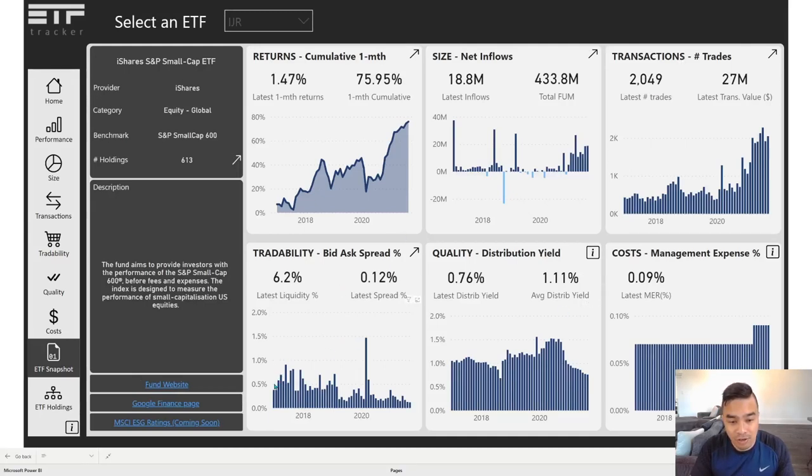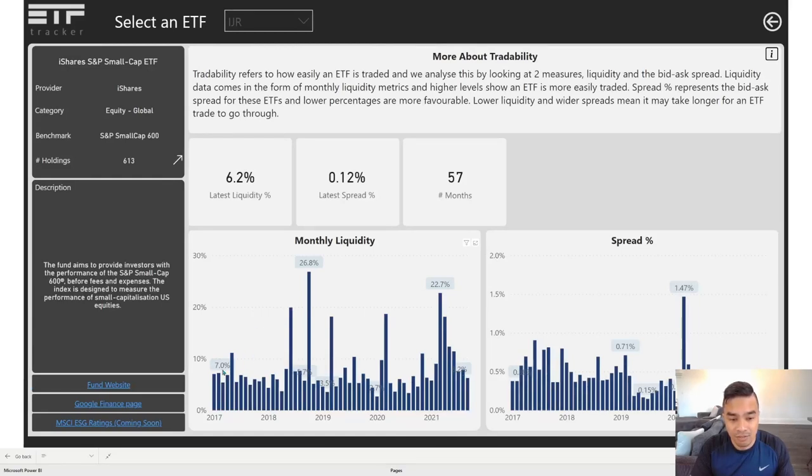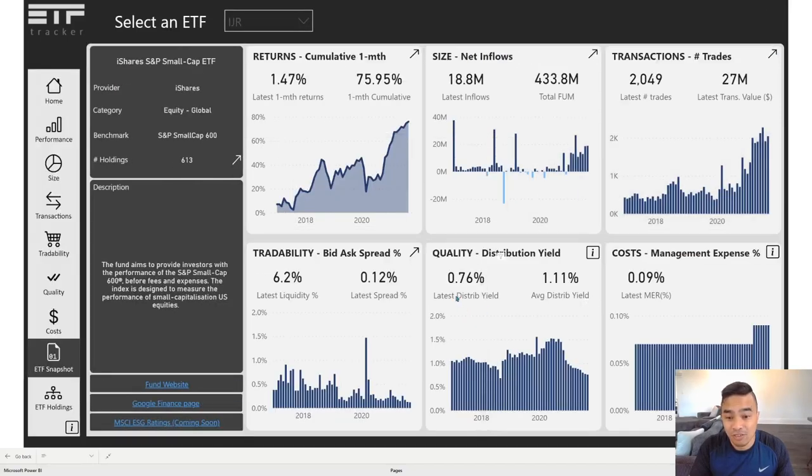The spread, which was around the 0.5 percent mark, has come well down in more recent periods as it's being traded more — which is great, as it means it's more easily changing hands. Liquidity is at 6.2 percent; it's stayed under the 10 percent mark with some higher periods more recently. You'd want to compare that to its peers rather than on its own. There's hardly any distribution — the latest is 0.76 percent, averaging about 1.1 percent — and the MER is quite low at 0.09 percent.